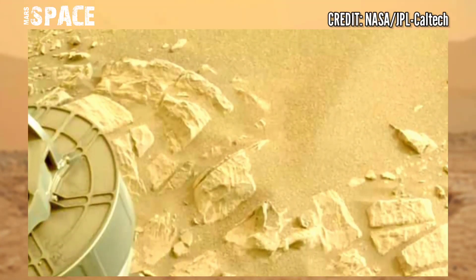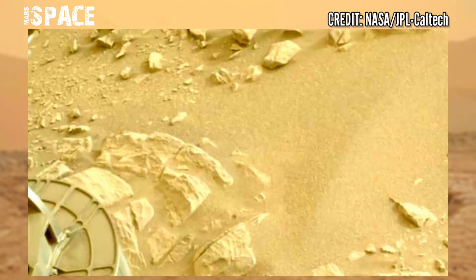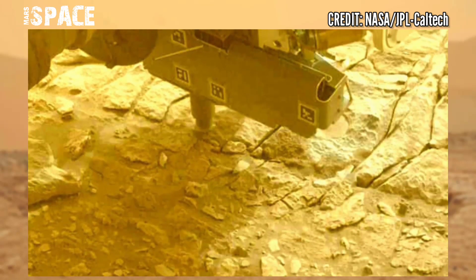Here are the latest images of Mars captured by the Mars rover. The Mars rover also released this stunning video footage of Mars.